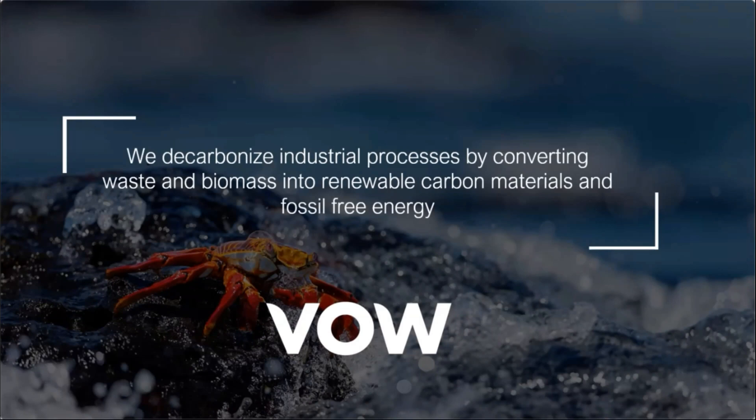Pyrolysis is the thermal decomposition of materials in an oxygen-free environment. Depending on the process parameters, the outputs of pyrolysis can vary greatly. Our Biogreen system allows for precise control of the process and therefore the resulting outputs.